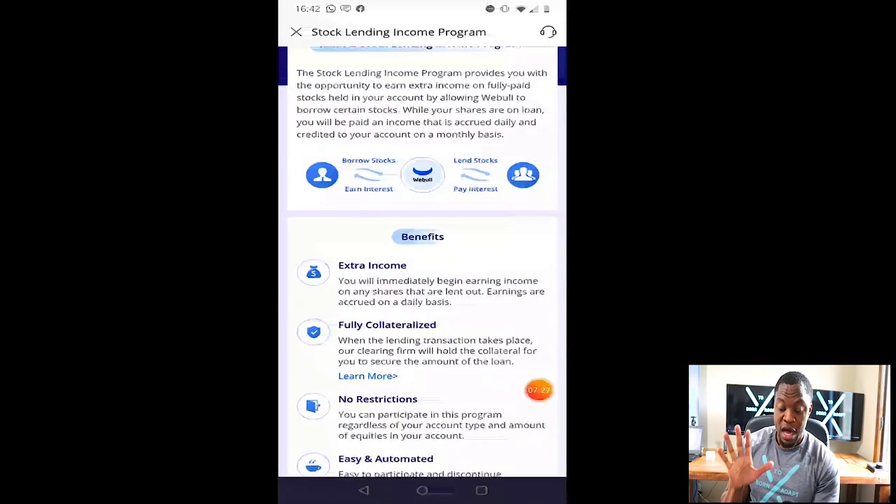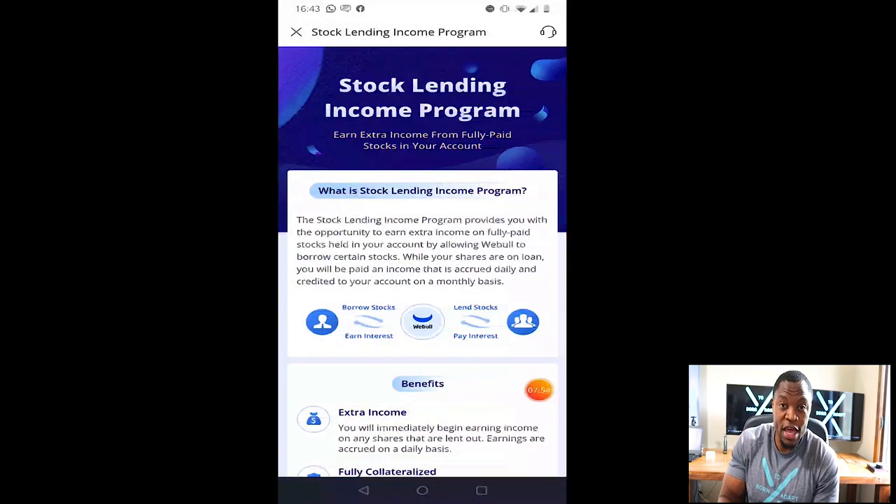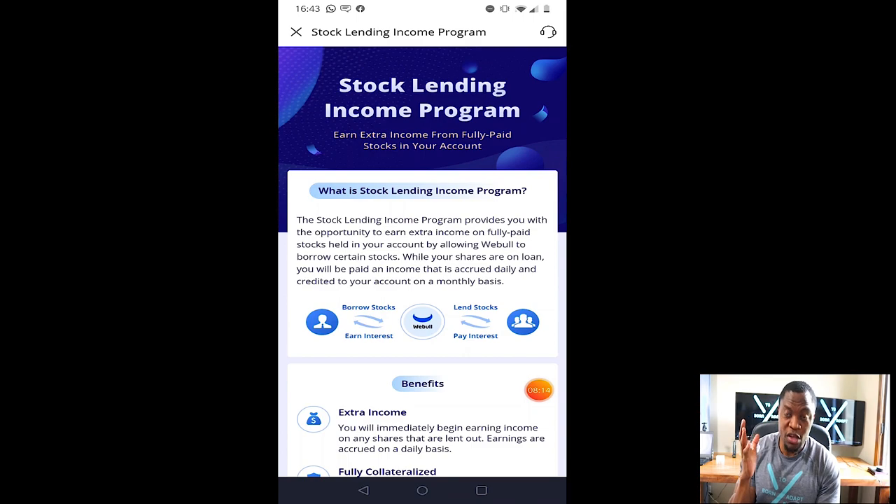I think this is a program that's going to change the way people invest. If I'm investing long term and don't plan on selling my stocks for two, three, five, ten years, the stocks are growing, I'm getting my dividends as expected, and I'm getting extra income for lending out those stocks — I think it's a fabulous program. I'm definitely going to give it a shot. I'll do a before-and-after, maybe a one-month video to see how much income I made, and then post it here for you guys.